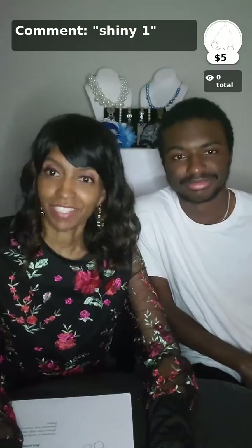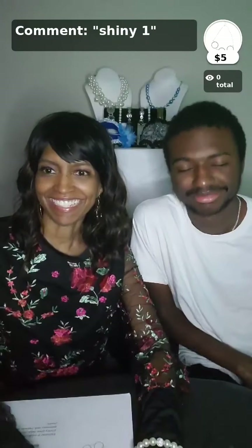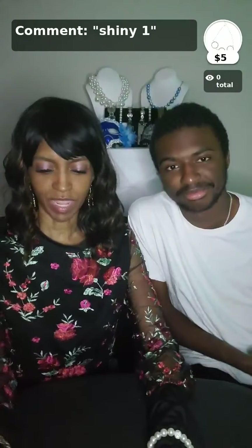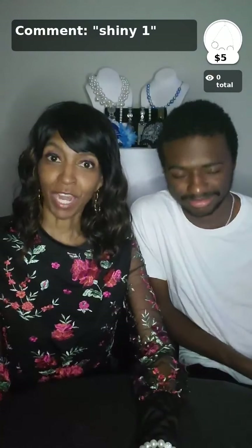Thank you for joining us. This is Carly and Darius. We are here for another amazing time at A Sea of Jewels and we're going to be doing our top 10 favorites of the week. And of course, everything that you see is 100% nickel and lead free. So Darius, what do we have today? What is our category today? Bracelets. Today is bracelets.